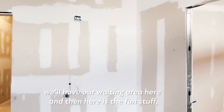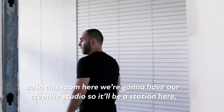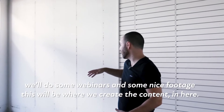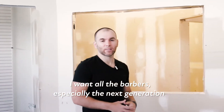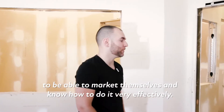And here's the fun stuff. In this room here we're going to have our creator studio. There'll be a station here — we'll do some webinars and some class footage. This will be where we create content. A big part of the reason for that is I want all the barbers, especially the next generation, to be able to market themselves and know how to run a very effective business.